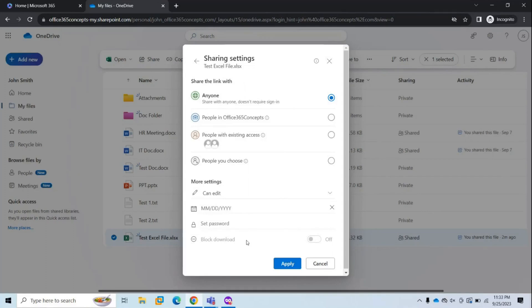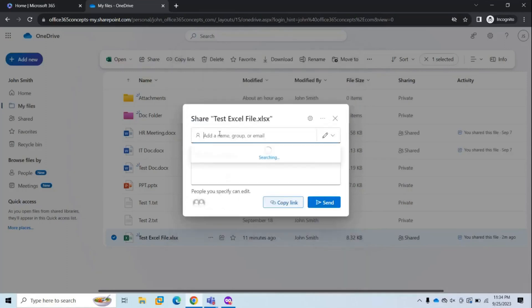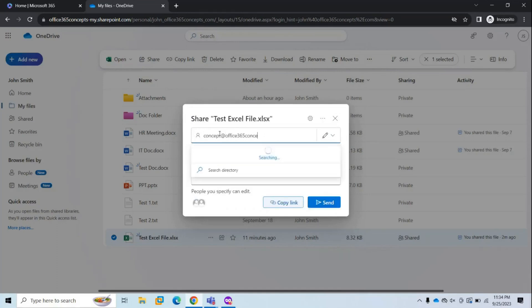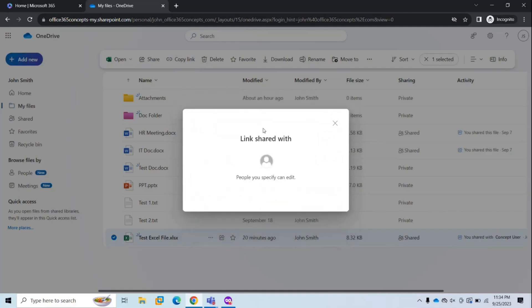The block download option is available only when view permission is selected. To share with edit permission, select 'People you choose,' click Apply, type the email address, select 'can edit,' add an optional message, and click Send. That user will receive a link in their inbox.